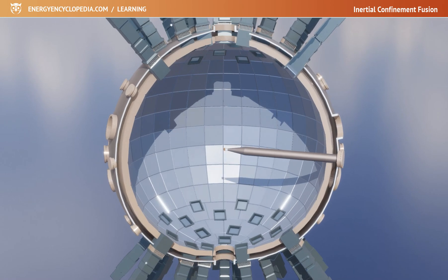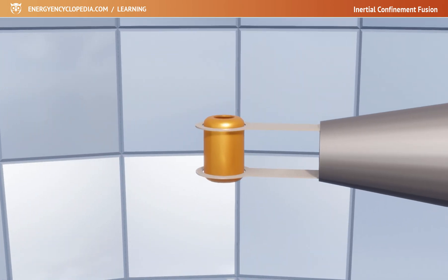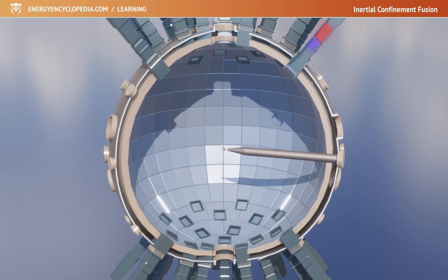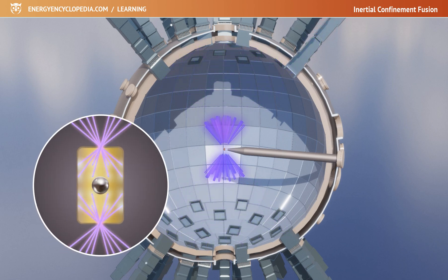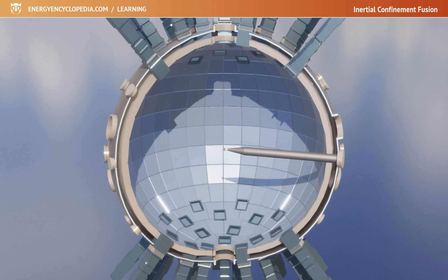The target is placed in the perfect center of the evacuated chamber. Compared to its few millimeters size, the 10 meter diameter chamber seems huge. But the fusion of even such a tiny target releases a lot of energy that could damage a smaller chamber. If one milligram of deuterium-tritium fuel completely undergoes fusion, the released energy will be 340 megajoules, which corresponds to the explosion of 75 kilograms of TNT. The best experiment so far released energy in the units of megajoules.